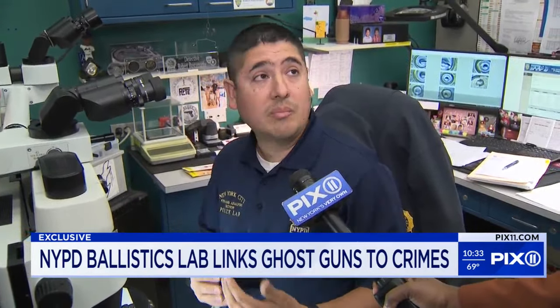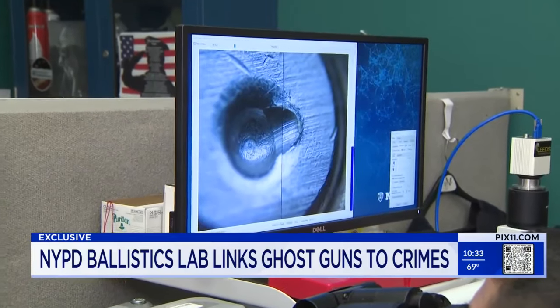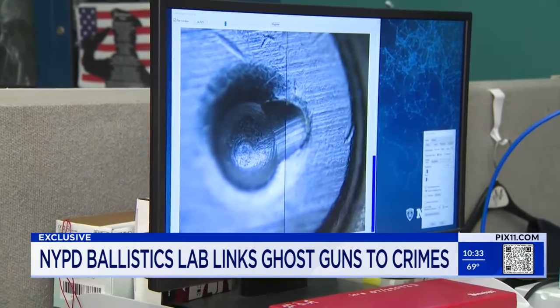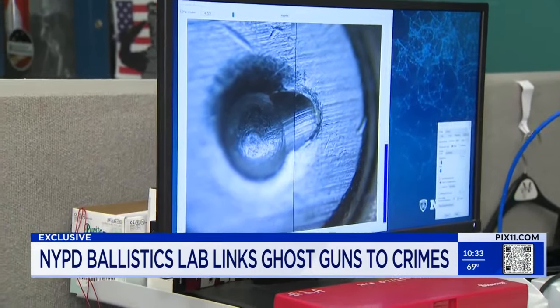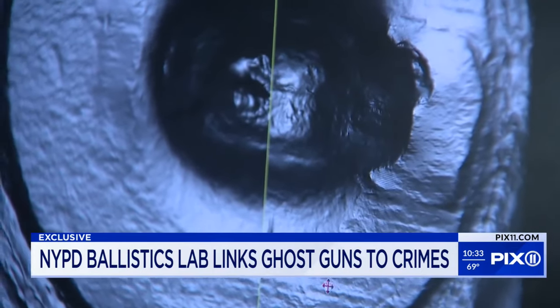Detective Bustamante has been at it for 10 years. 'I look for repeatability from one casing to another, or one projectile to another — connecting evidence to an actual recovered firearm — to determine whether or not that particular ammunition was fired by a particular firearm.' From here the information is put into the National Integrated Ballistic Information Network, or NIBIN database, to see whether or not a ghost gun has been used before.